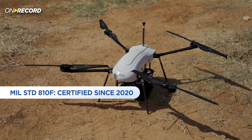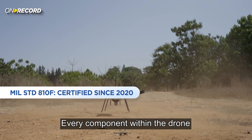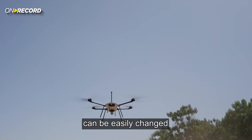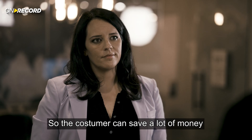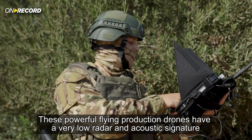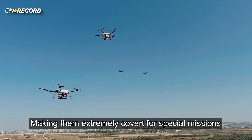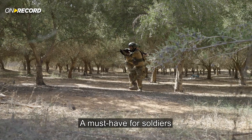Last but not least, the support for maintenance. Every component within the drone can be easily repaired and easily changed, so the customer can save a lot of money. These Flying Production drones also have a very low radar and acoustic signature, making them extremely covert for special missions — a must-have for soldiers.